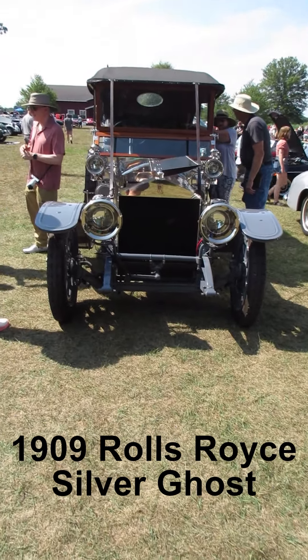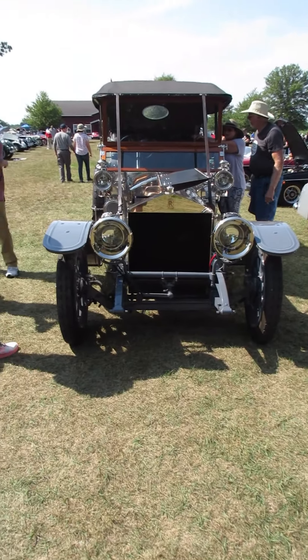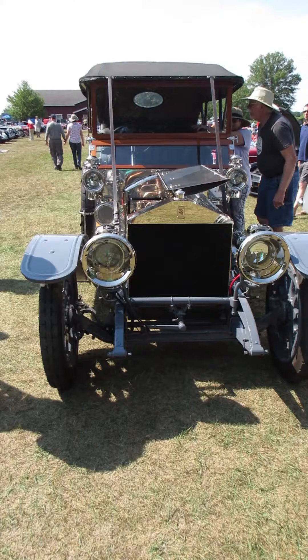I'm at the Gilmore Car Museum today. It's an all-English car show. Normally I wait until there's no one around a car before I do a video, but I don't think that's going to happen with this one today.